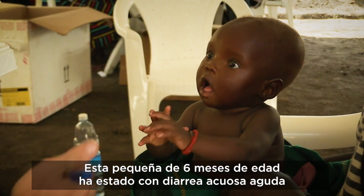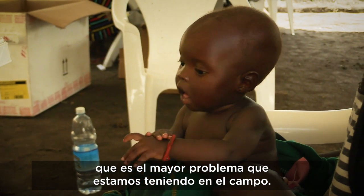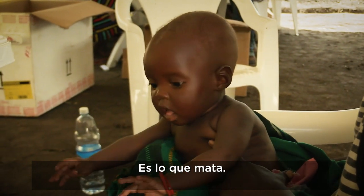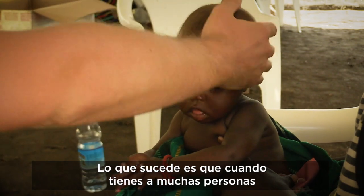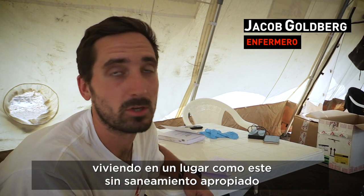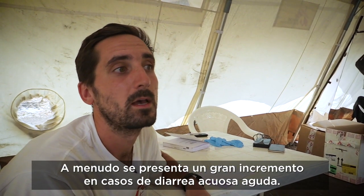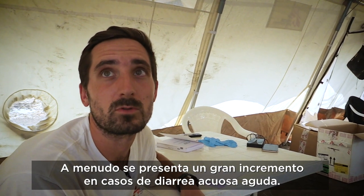This young girl of six months old has been having acute watery diarrhoea, which is the biggest single complaint that we've seen at the moment in the camp. It's what kills, and what happens when you get a lot of people living in a space like this who are not having good enough sanitation and good access to enough water — you often get a big increase in acute watery diarrhoea.